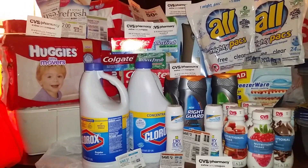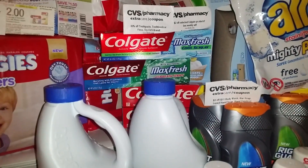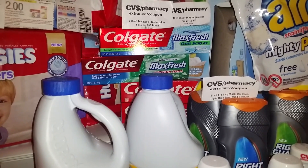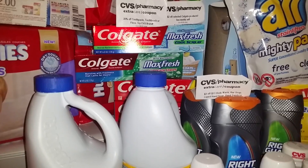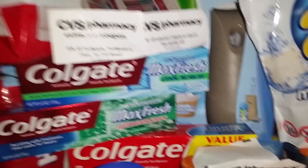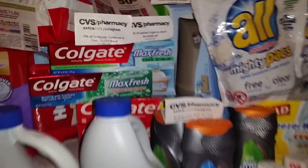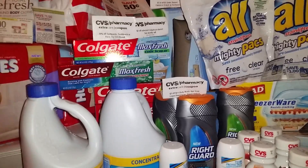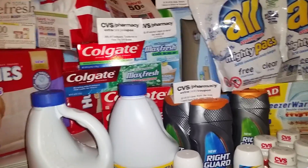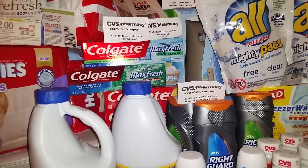I went and got the Colgate that you see there. On the toothpaste, it's buy one and get $2 ECBs. They're $2.99, so it's going to make them $0.99. Also, you can do that one two times. On the twin packs, they have buy one and get $3 ECBs. I also had a $3 off of $10 toothpaste, toothbrush, mouthwash coupon that I used with that.